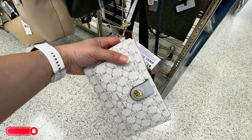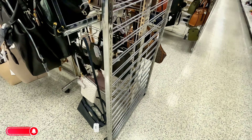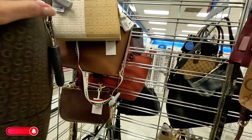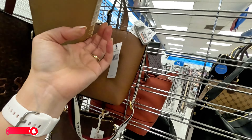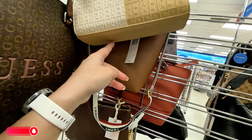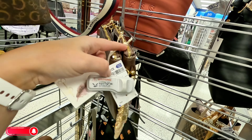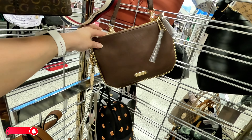Look at this little Nanette Lepore wristlet. Let's go to the next section — some Guess for $39.99, and $24.99 for this BB. Tommy Hilfiger $28, original $118 for that brown one. And look at this Jessica Simpson — $24.99, I like the gold studs on that crossbody. It's pretty.